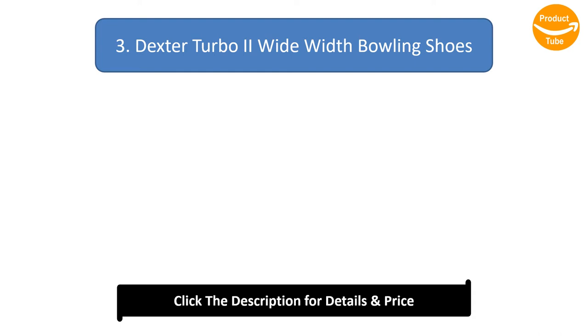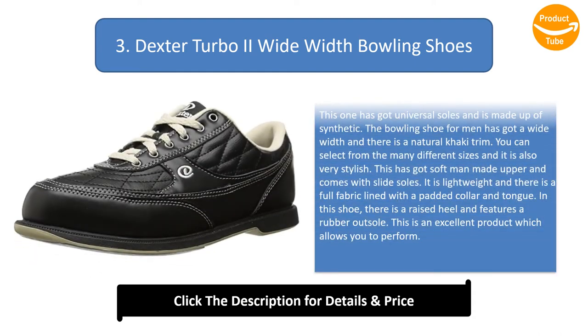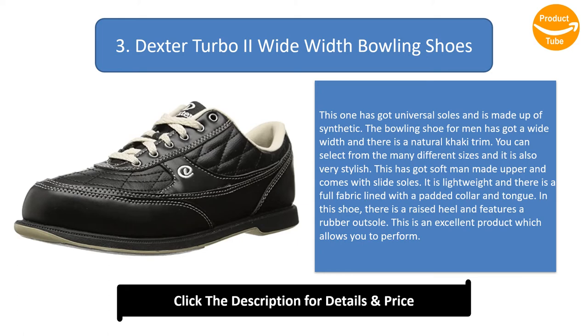Number 3: Dexter Turbo 2 Wide Width Bowling Shoes. This has universal soles and is made up of synthetic. The bowling shoe for men has a wide width with a natural khaki trim. You can select from many different sizes and it is very stylish. It has soft man-made uppers and comes with slide soles. It is lightweight, fully fabric lined, with a padded collar and tongue. It features a race heel and rubber outsole, making it an excellent product for performance.